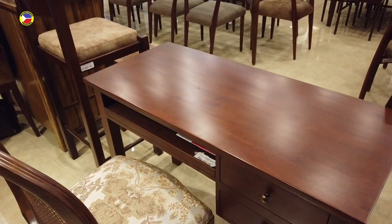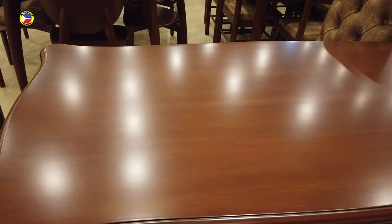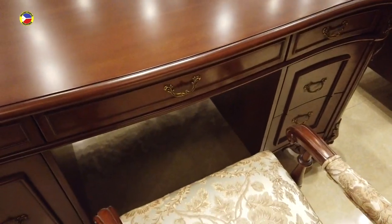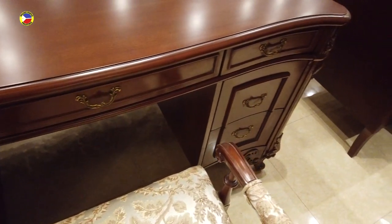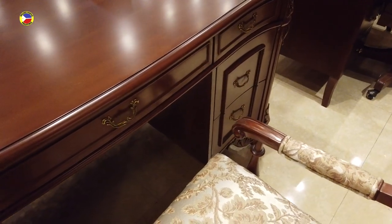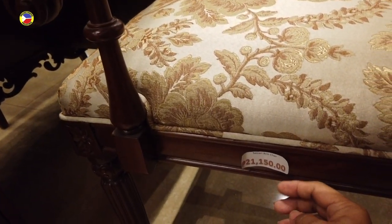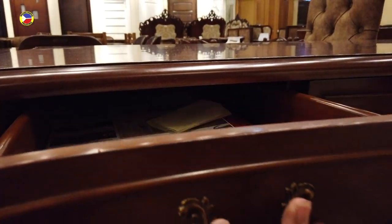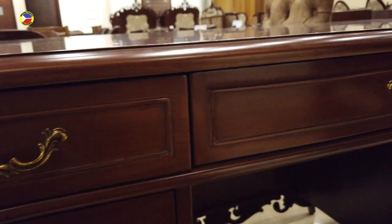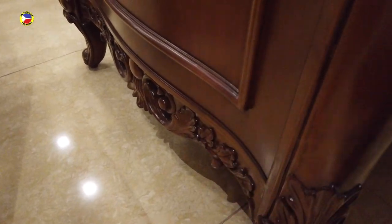That's thirty-eight thousand pesos for the computer table. Now you have this elegant office chair matched with an elegant office table. You can see that this chair is a one-off for twenty-one thousand one hundred fifty. And this is the office table — look at the design of it, and the bottom of the office table — really nice hand carving.